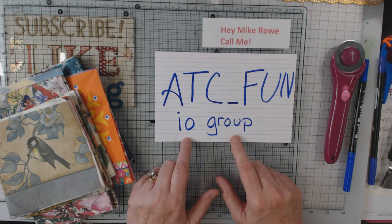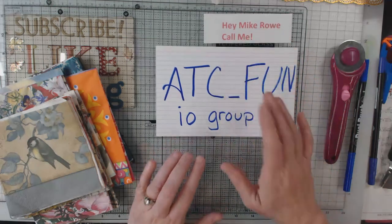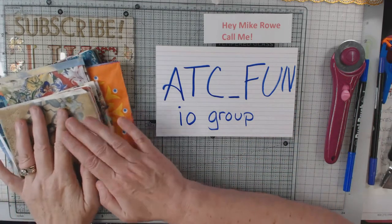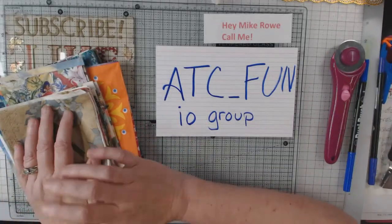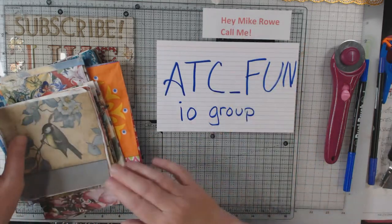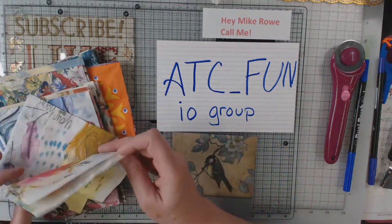I've talked about it before, but I just wanted to go over it with you one more time. The next swap that I'm in is a napkin swap — it's not an ATC — but as we all know we use napkins on everything. So I thought what I'd do real quick is flip through the napkins here as I talk that I'm going to be sending to my swap partner.